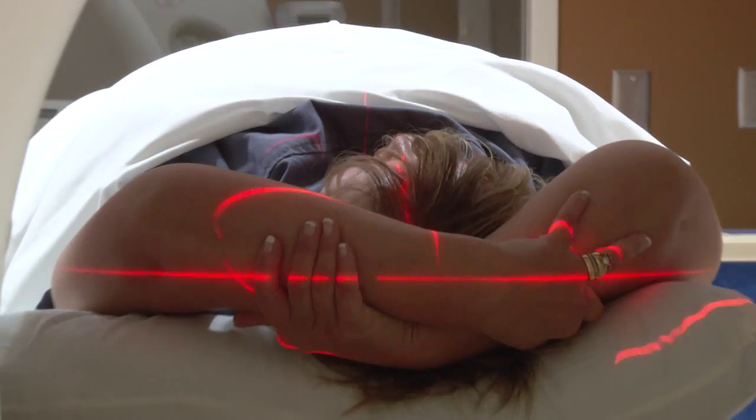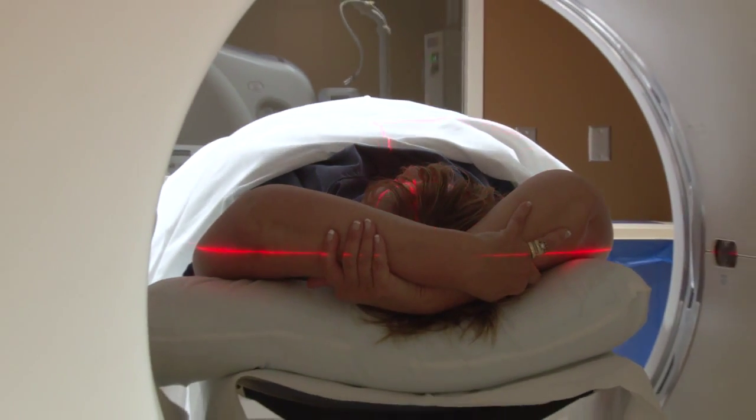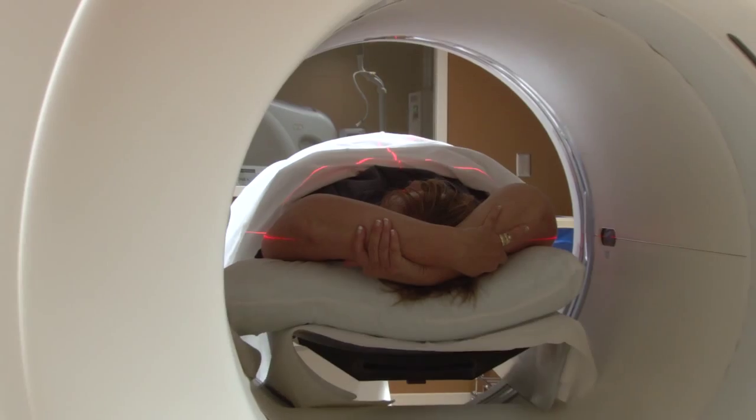One nice thing about this new MRI is that it is a wider opening, so you don't feel as claustrophobic. The patient can also adjust the temperature inside of the opening, so if they're hot or cold, they can adjust that.